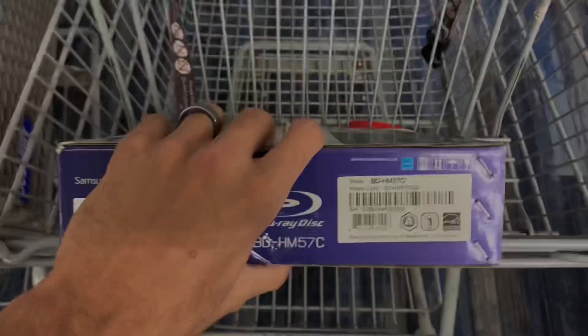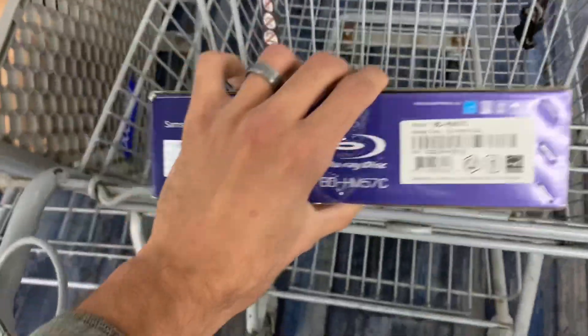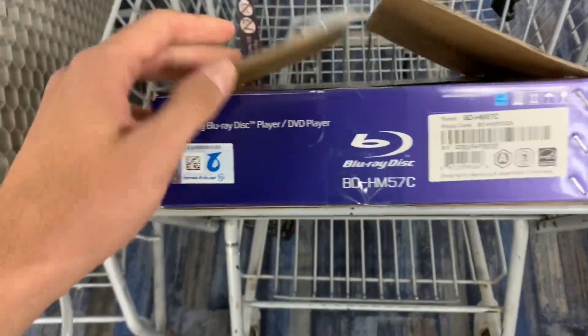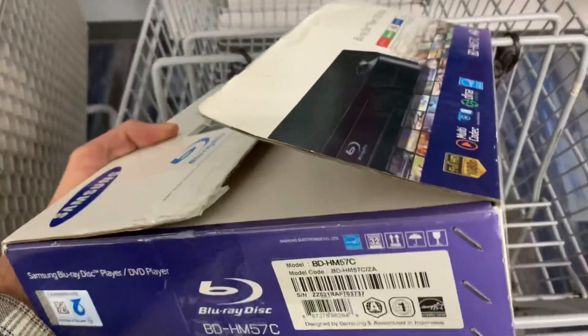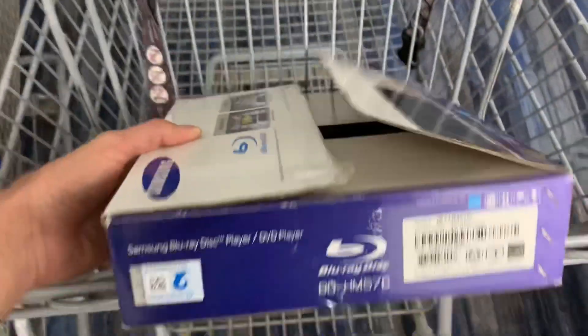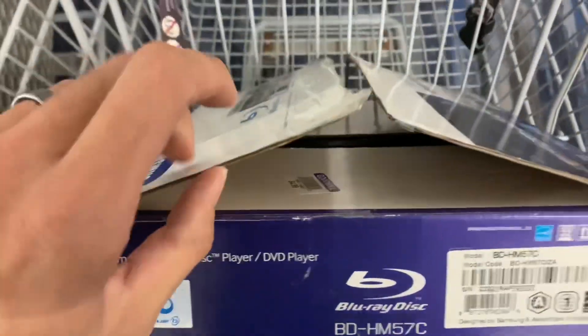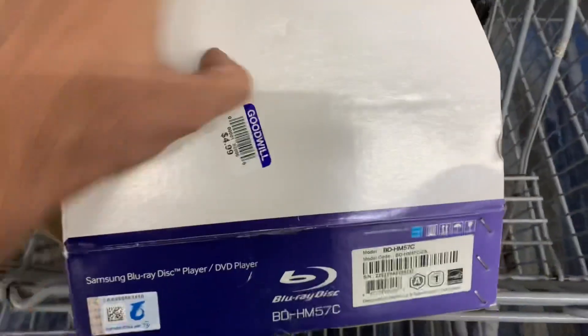Next up, this Blu-ray player from Samsung. We usually skip Blu-ray players and DVD players, but this one has a really good sell-through rate and they want five bucks for it. It's worth about thirty-five or maybe even up to forty dollars plus shipping. It's complete — it has the remote control and the HDMI cord — so definitely a pickup for five dollars.